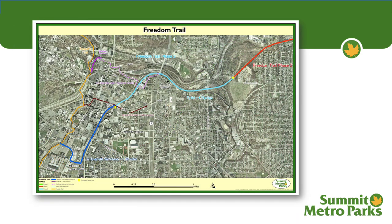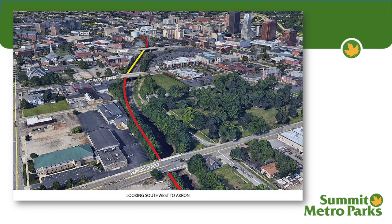Zoomed in, you can more clearly see Freedom Trail Phase 3 shown in light blue and Phase 4 shown in dark blue. Phase 4 is actually terminating at the towpath, which is the zigzaggy orange line that you see. Freedom Trail Phase 3 is circled here in red. This is a more detailed view showing the trail as it enters Akron. The section between East Market Street and Mill Street has not been constructed due to a property ownership dispute with CSX Rail, and we're still working to resolve that issue.